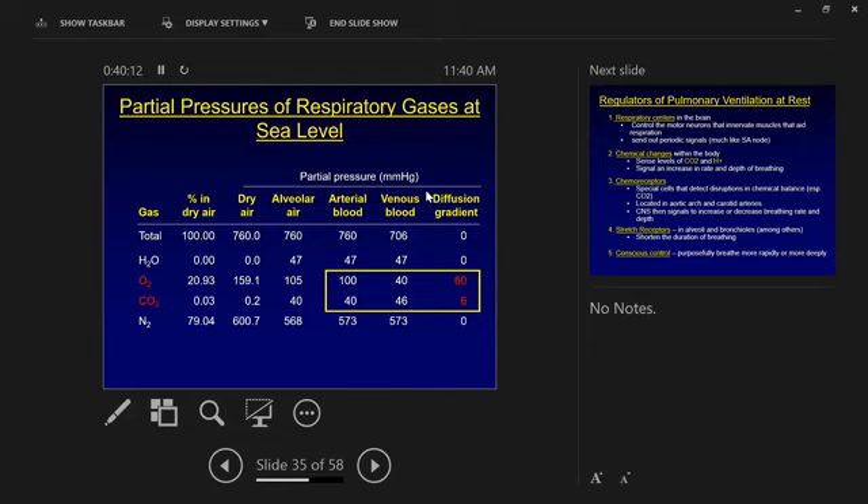As exercise intensity goes up, the amount of oxygen in venous blood falls below 40, making the diffusion gradient for O2 even bigger. As O2 use goes up, CO2 in the blood also rises above 46, increasing the diffusion gradient to get CO2 out. Exercise creates conditions where these partial pressure gradients get bigger, making it easier to bring oxygen in and get CO2 out — this is an important reason why we can exercise.